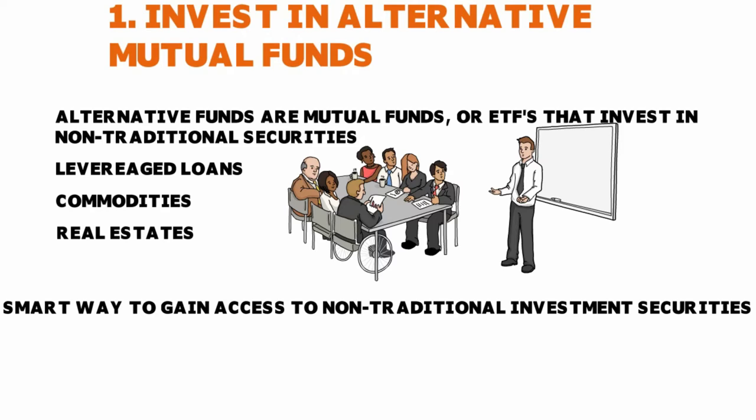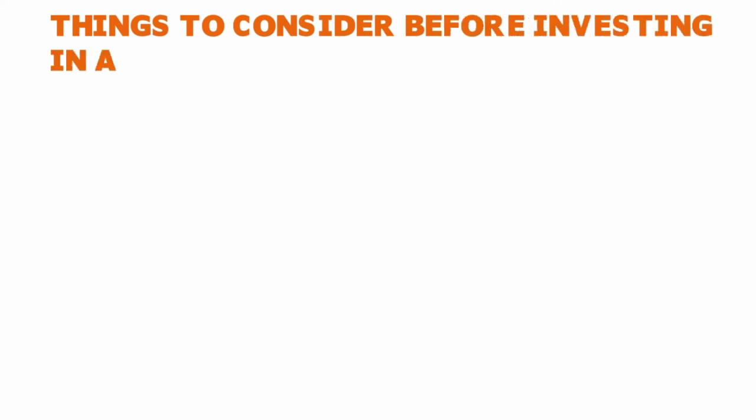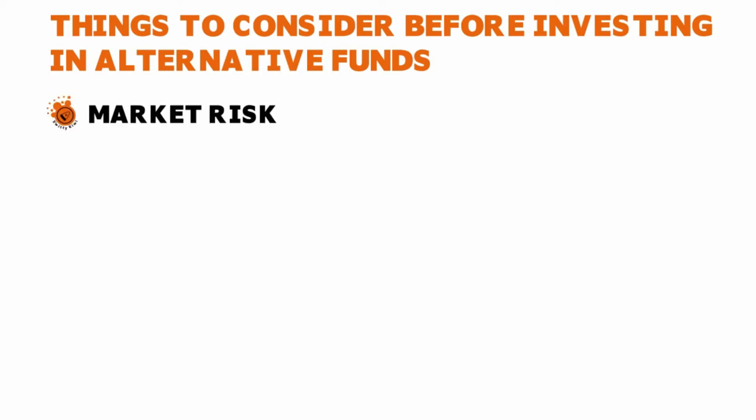If you want to invest in alternative mutual funds, there are a few important things to consider as part of your investment strategy. First: market risk. Those alternative funds invest in non-traditional securities, and their price fluctuations can be greater than traditional securities such as stocks and bonds.